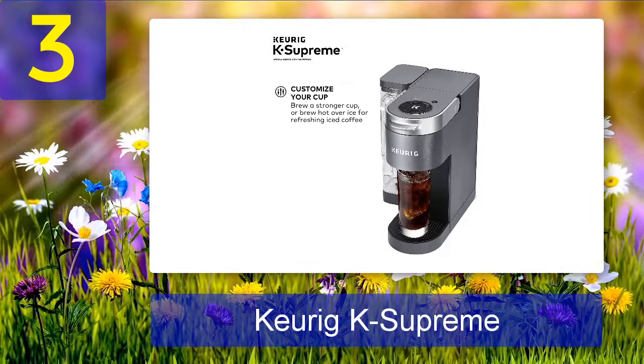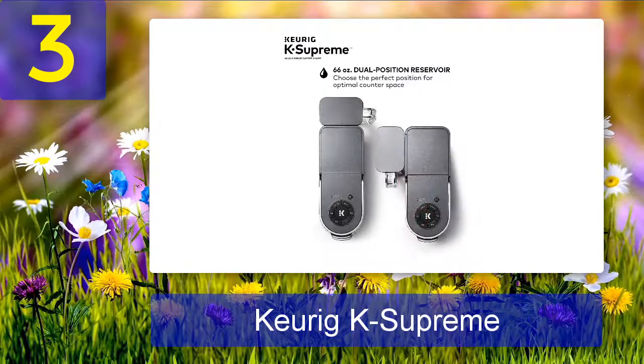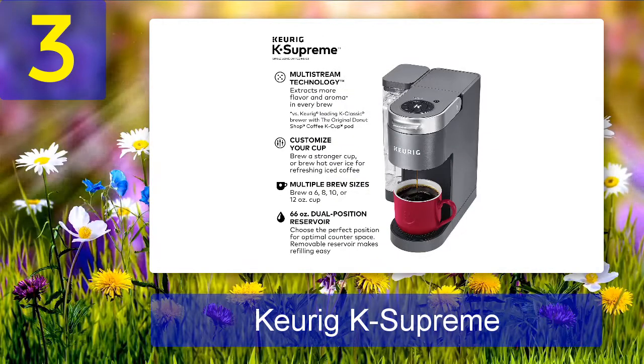The machine is also travel-mug friendly so you can easily take your coffee with you on the go. It comes with maintenance alerts to remind you when it is time to descale. The Keurig K Supreme coffee maker has multiple brew sizes so you can choose the perfect cup for your needs, whether you want a small, medium, or large cup of coffee.